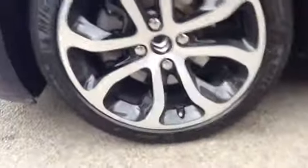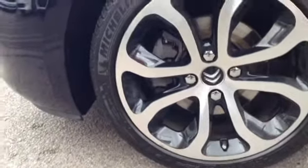Moving around the side, you can see the car comes with very nice stylish 17-inch alloy wheels and also has chrome door handles.